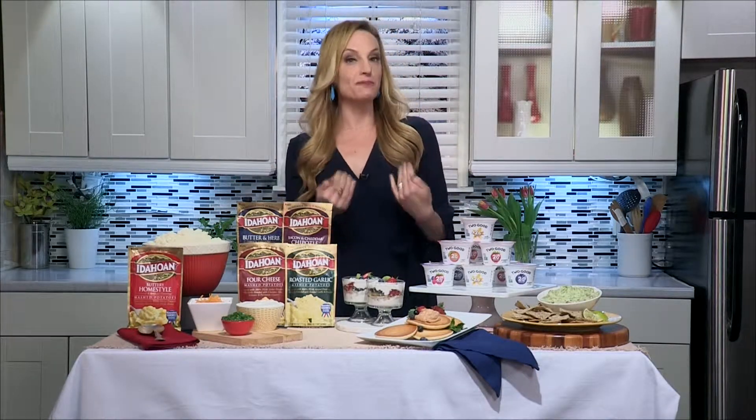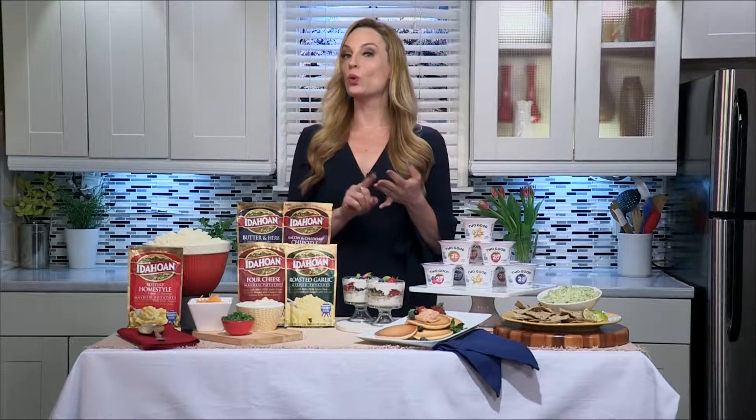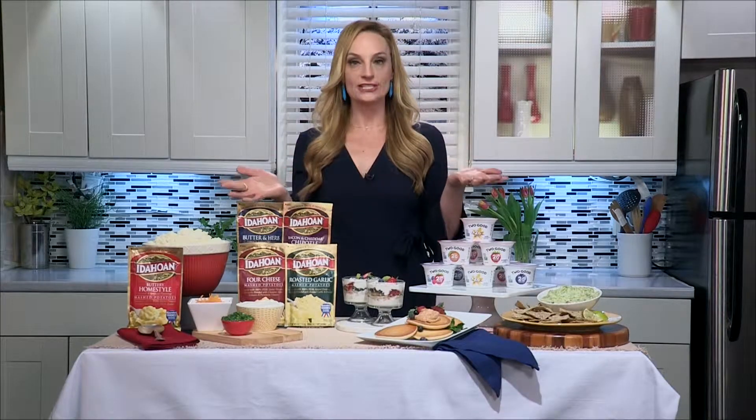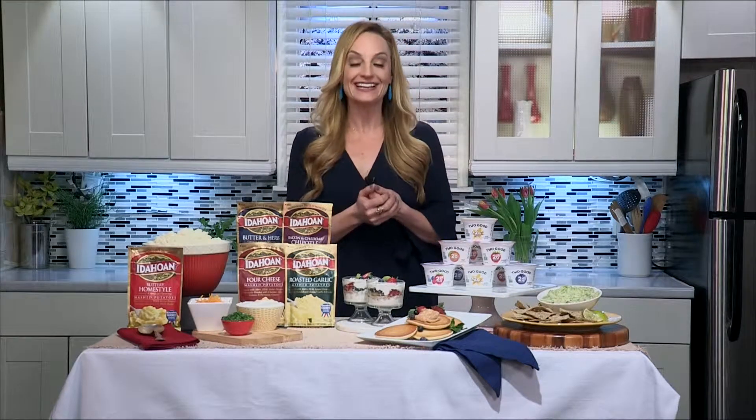So must-makes for me: rack of lamb, honey-glazed ham, roast chicken — those are some of my all-time spring favorites. And what better side than a fluffy, luscious, delicious serving of mashed potatoes to go with them.